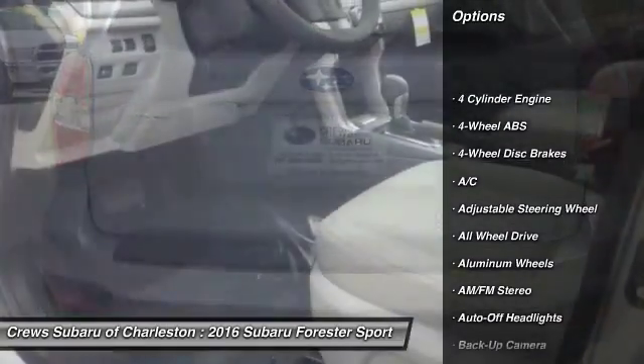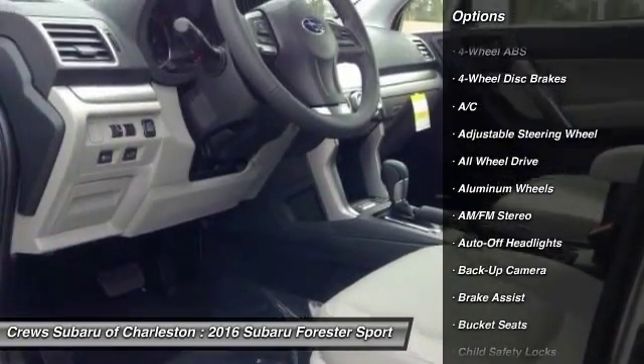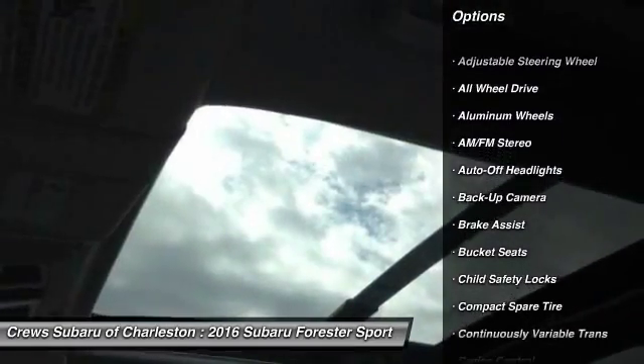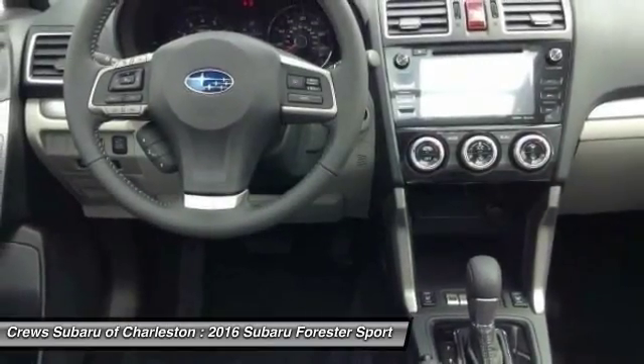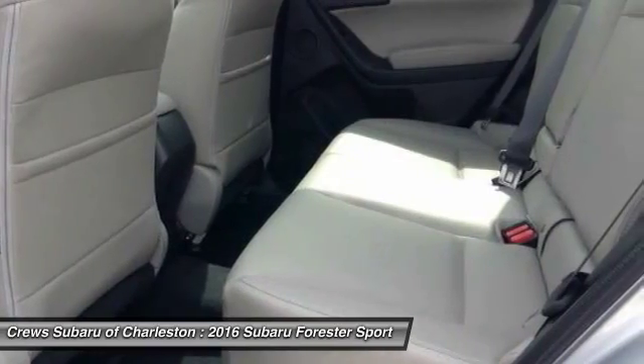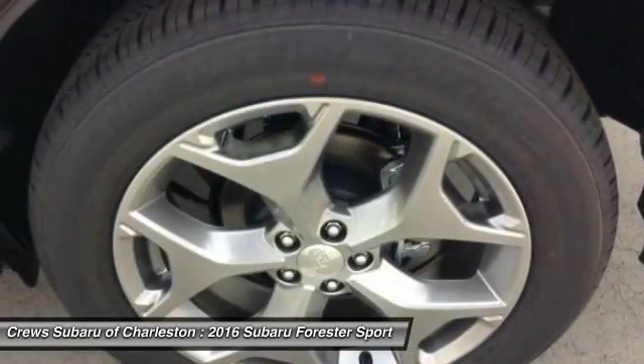Power liftgate, backup camera, all-wheel drive, keyless entry, leather-wrapped steering wheel, power steering, adjustable steering wheel, driver airbag, driver lumbar, keyless start. Is love at first sight really possible?